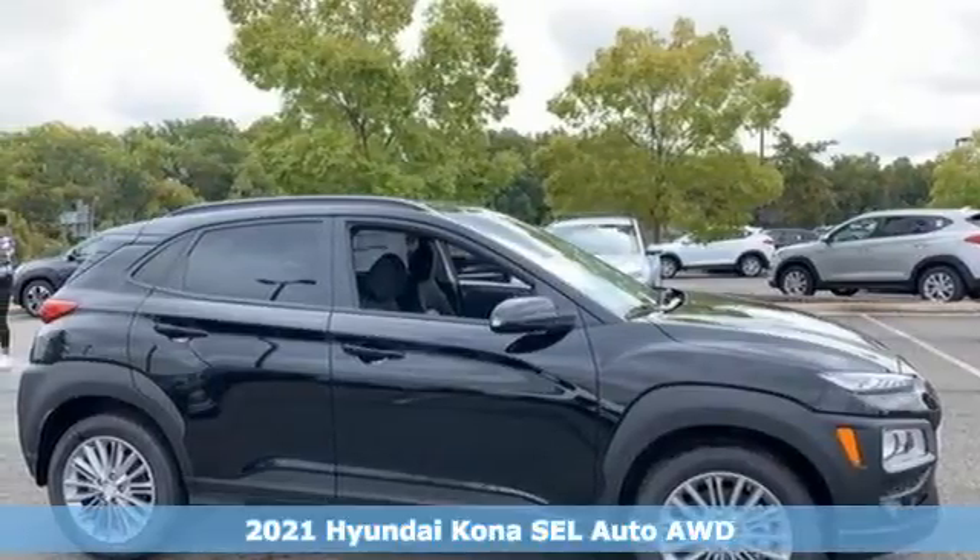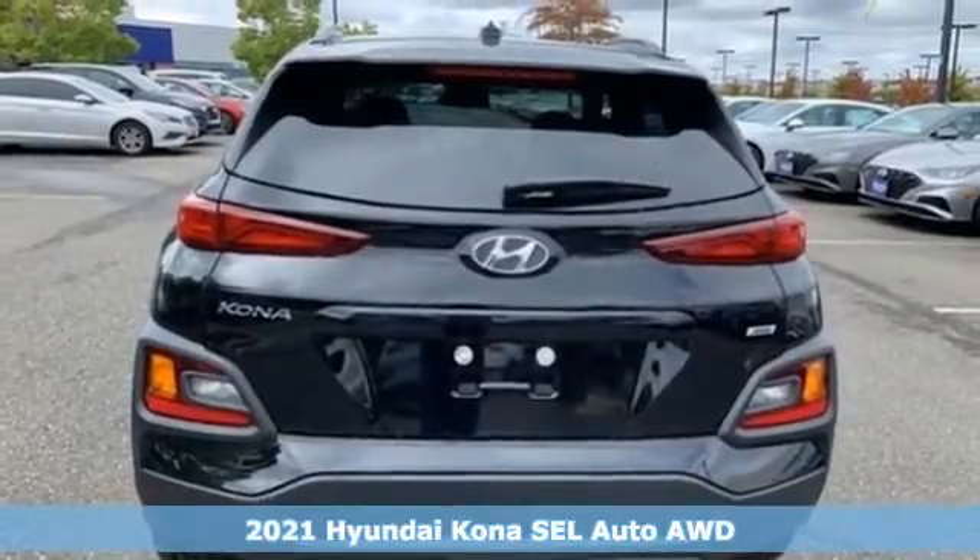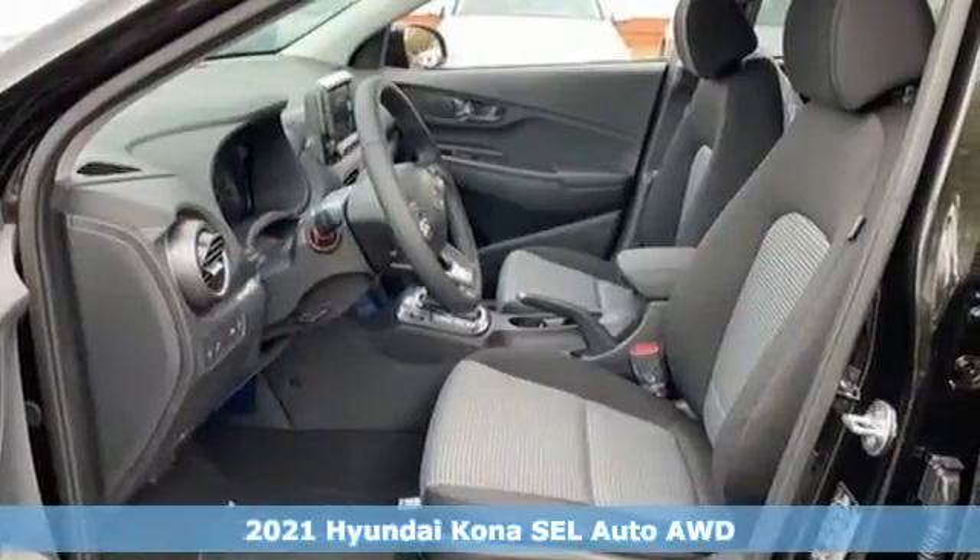Here's a new 2021 Hyundai Kona. You live for what's next and the Kona is here to move you to it. Plus, it offers an exciting list of features.